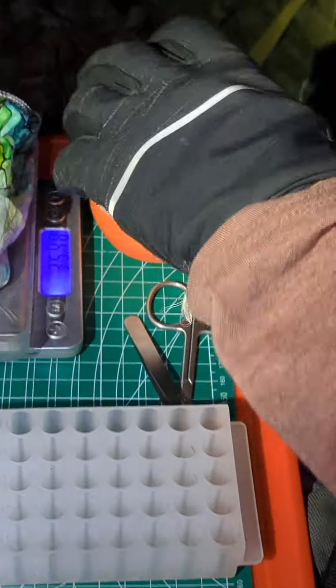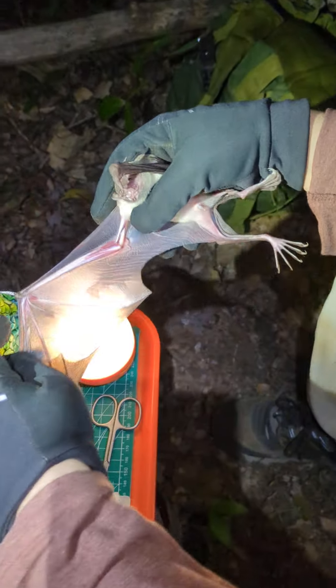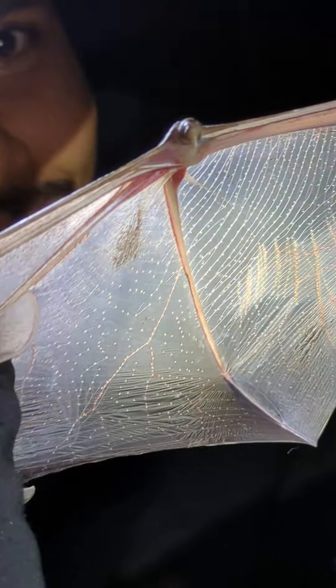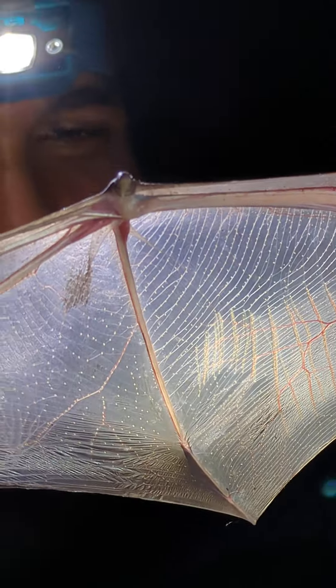They also have translucent wings, so you can pretty much read a newspaper through them. Let me pull out the wing — you can see all the way through. If I hold it up to Nick's head here, you can see right through the wing to Nick behind it. That's really cool.